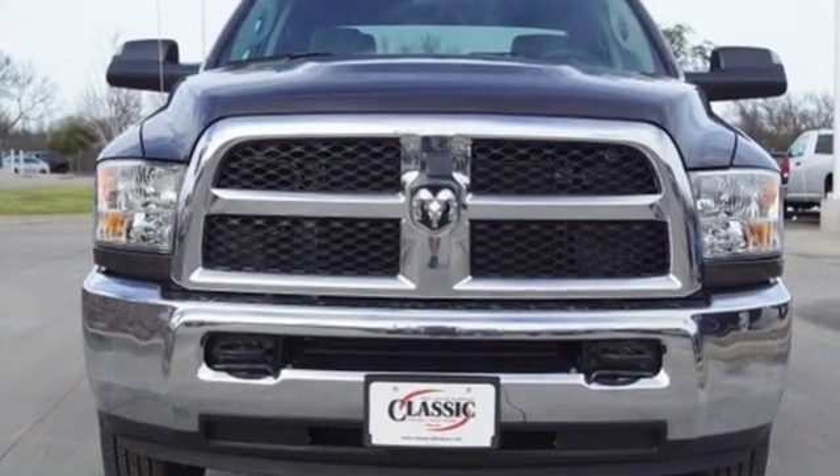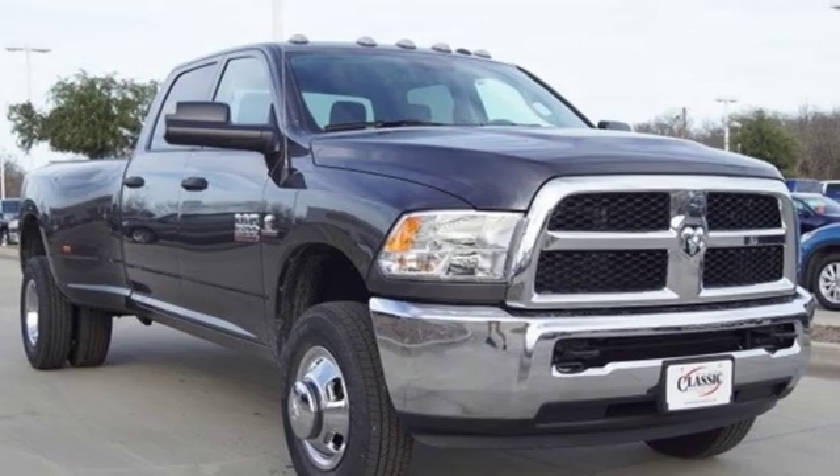When you need to grab life by the horns, you need a RAM. Driving is believing. Test drive it today.